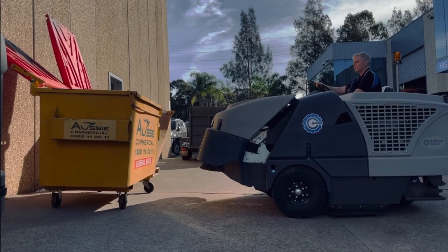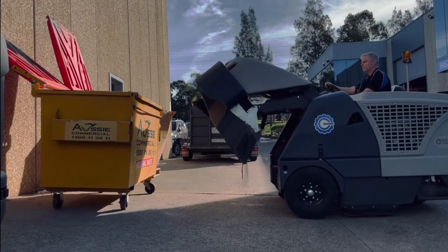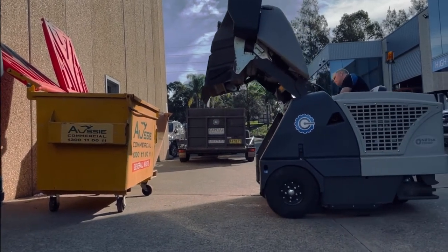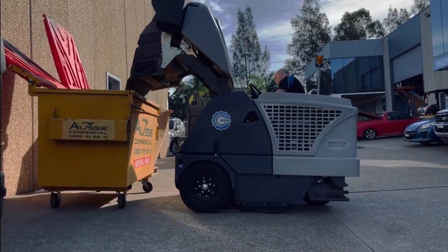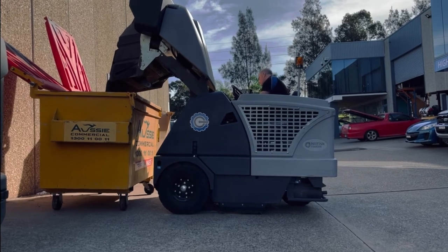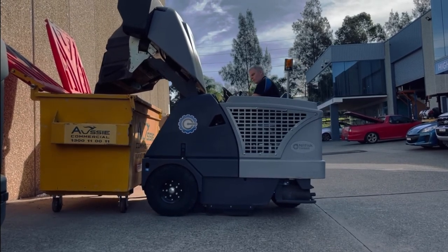The SW8000 is available in both diesel and LPG varieties and has a 400 litre hopper capacity. The high dump system allows the operator to lift the hopper up to 154cm to dispose of the captured debris. This reduces downtime and maintains the machine's easy operation.